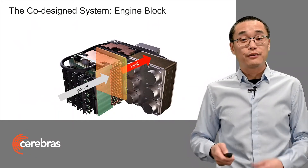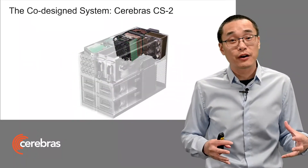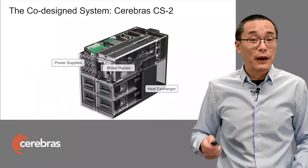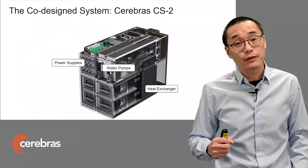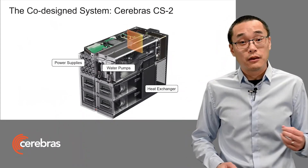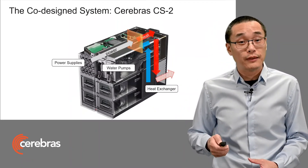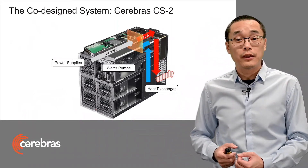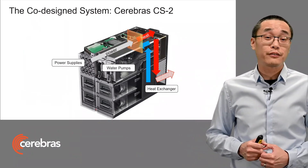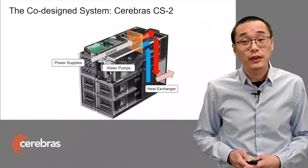And then we take the heat out from the back through the cold plate and a manifold. Then we build the entire system surrounding this engine block. Here, the entire system architecture is co-designed to support the wafer scale chip from the ground up. The power supplies are all in the front, right next to the water pumps. And there's a heat exchanger below to remove the heat externally. Power comes in from the front, perpendicular to the wafer. The wafer generates the heat, and then that heat is removed through the wafer, through the cold plate, with water being pumped into the heat exchanger below. And that cool water is then recirculated back to the wafer, forming a fully contained internal water loop.